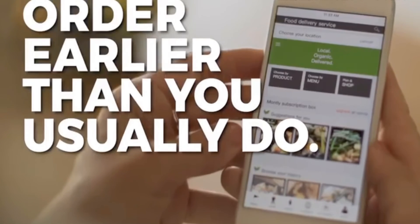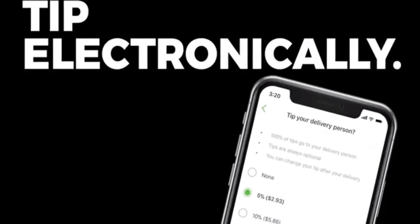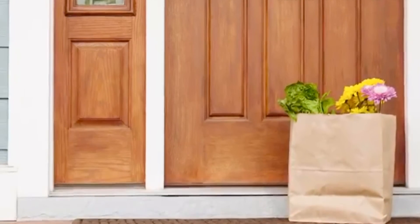Order earlier than you usually do, as delivery times are filling up faster than usual. Tip electronically. Avoid a direct handoff — arrange to have the items delivered to your doorstep.